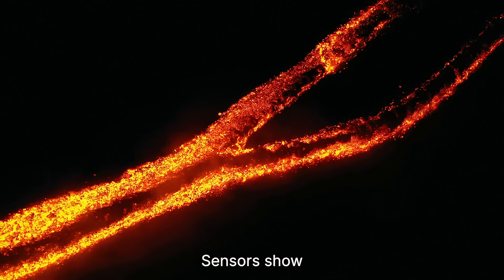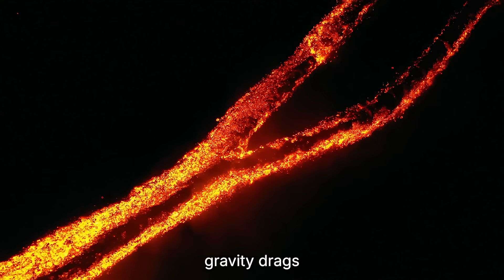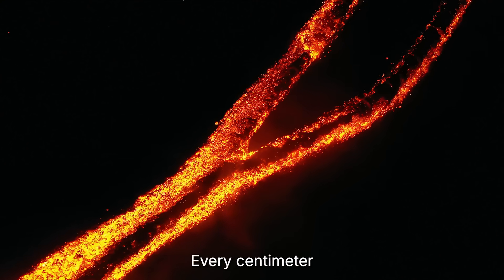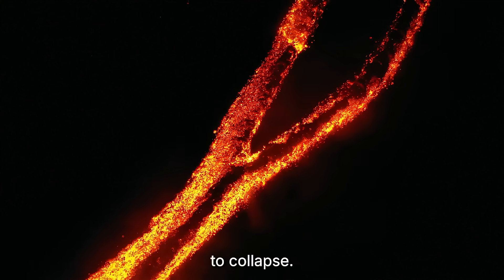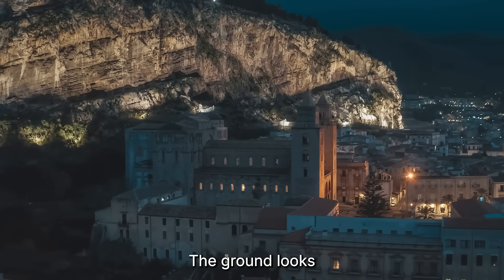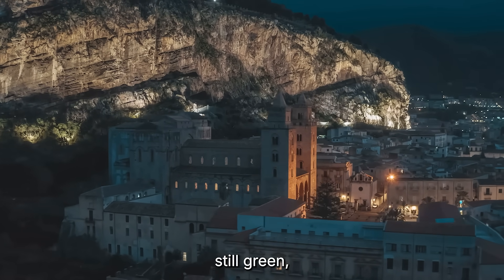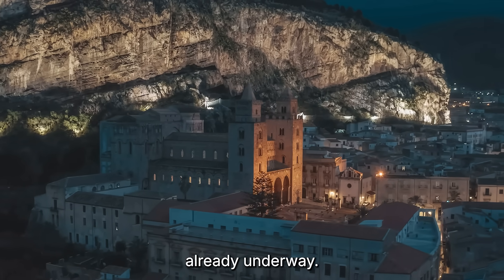What's happening inside Etna right now has never been seen before. Sensors show magma forcing open deep fractures, while gravity drags the entire structure downhill. Every centimeter of movement adds pressure, and every pulse of magma pushes it closer to collapse. People living on those slopes don't feel a thing — the ground looks solid, the vineyards still green, but beneath them, the mountain is unraveling. A slow-motion disaster already underway.